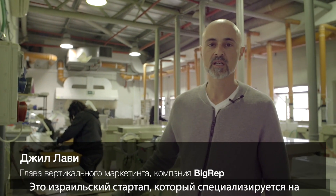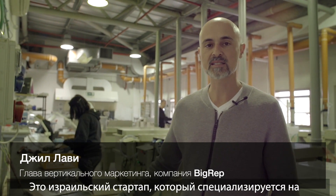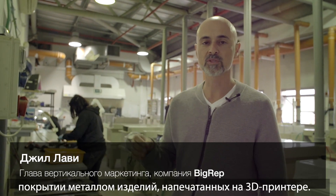We are here at PolymerTAL in Israel, an Israeli startup that specializes in metal plating of 3D printed objects.